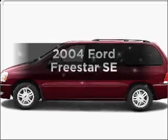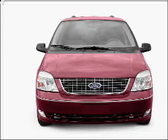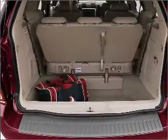Imagine yourself in this 2004 Ford Freestar. Travel the roads in style and comfort in this great vehicle, with a solid six cylinder engine that responds smoothly to its automatic transmission. Brake safely with the anti-lock braking system.